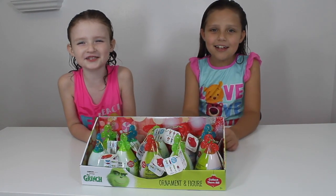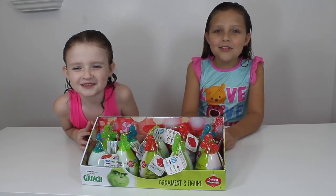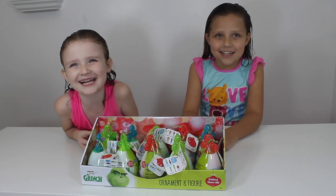Hi everyone! It's me, Jaycee, and Keegan, and you are watching the JKK Sisters.